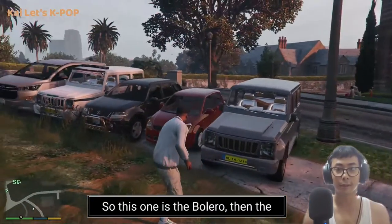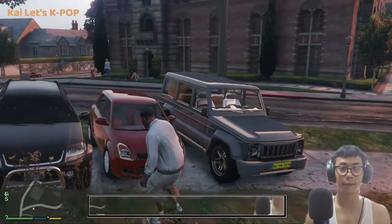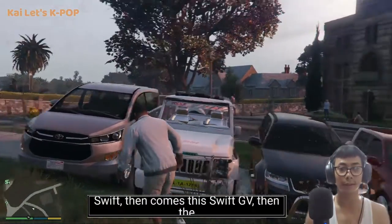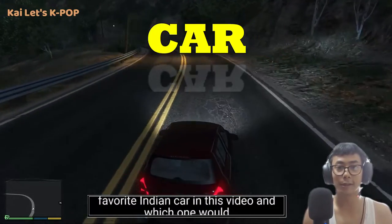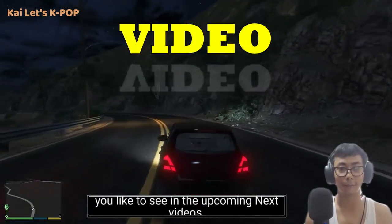We are gonna try out a total of five Indian cars. First is the Bolero, then the Swift, then the Suzuki GV, then the Bolero police car, and lastly the Crysta Toyota. Let me know which one is your favorite Indian car and which one you'd like to see in upcoming videos.